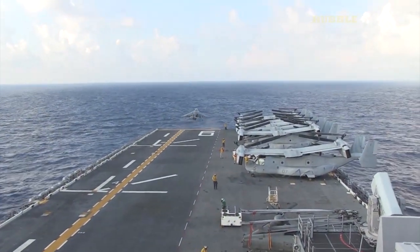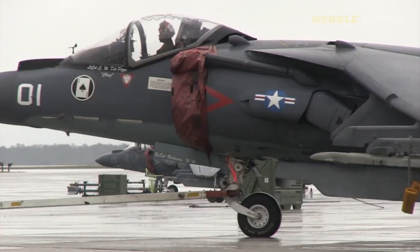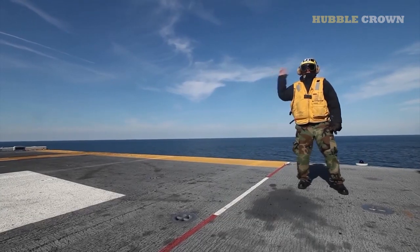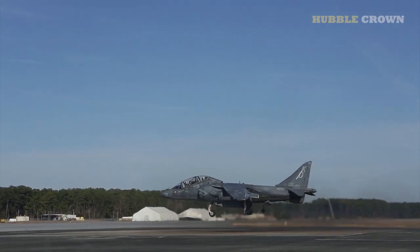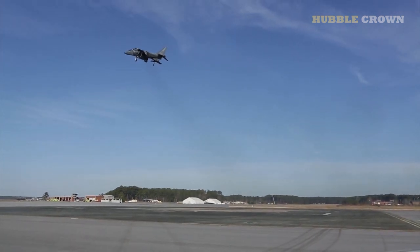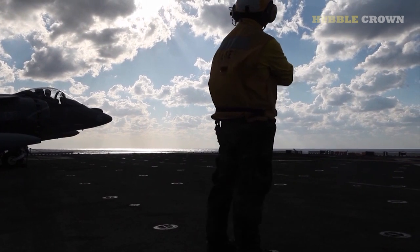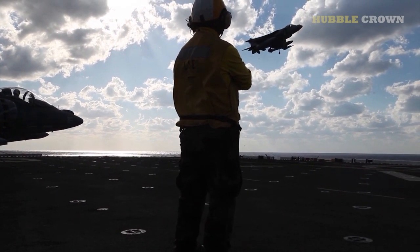However, the Harrier II was not without its challenges. Its unique design and complex technology made it difficult and expensive to maintain. The Harrier II also had a high accident rate, which was attributed to its challenging flight characteristics and the demands it placed on the pilot. Despite these challenges, the McDonnell Douglas AV-8B Harrier II remains a unique and valuable aircraft that has left a lasting impact on the aviation industry and military technology. Its legacy will continue to inspire future generations of aircraft designers and military strategists.